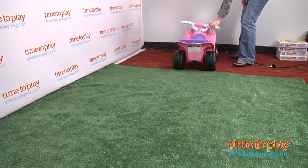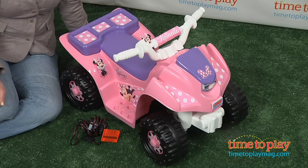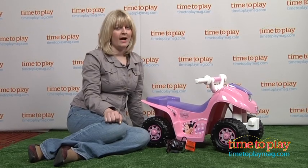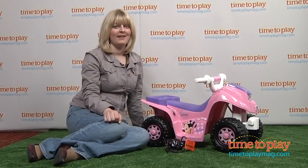It took us 25 minutes to assemble this. There is an assembly tool included, but you will also need a screwdriver, which is not included. And of course, adult supervision is always required at all times when children are riding this.